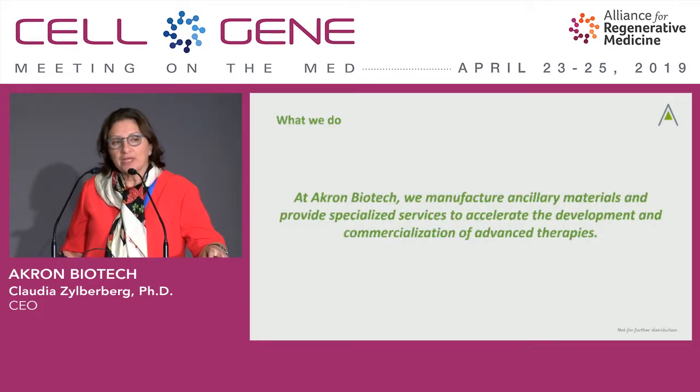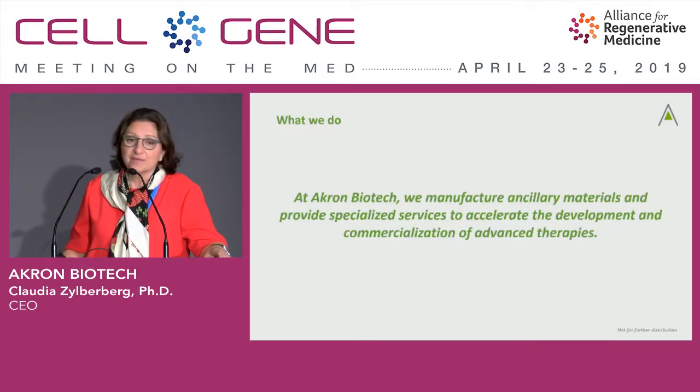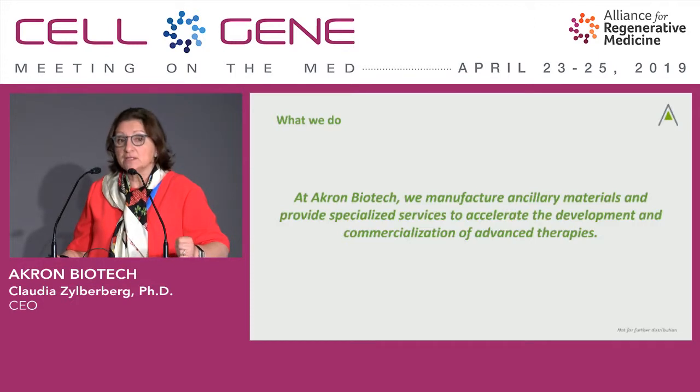We've been working heavily with many cell therapy, tissue engineering, and gene therapy companies — some of them commercial today — to bring some of these products to market. Understanding that the final product, mainly on the cell therapy and tissue engineering side, cannot be sterilized. So when the product cannot be sterilized, everything that you put inside that process has to be either pharmaceutical grade or at least sterile, so it doesn't introduce anything new to the cellular environment during processing, which can sometimes take longer than a week. Our company has been focusing on filling that gap — GMP manufacturing of ancillary materials — creating products that are safe, at scale, with the quality needed to make all these therapies a reality.